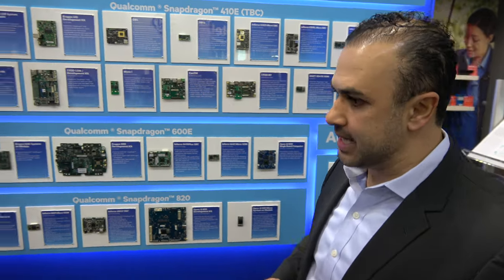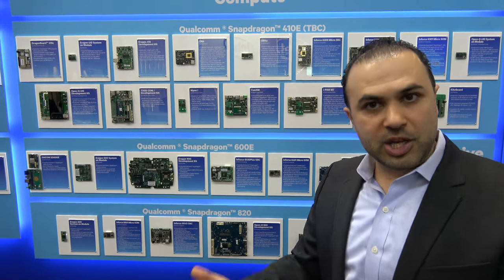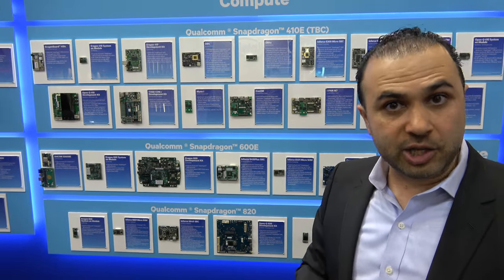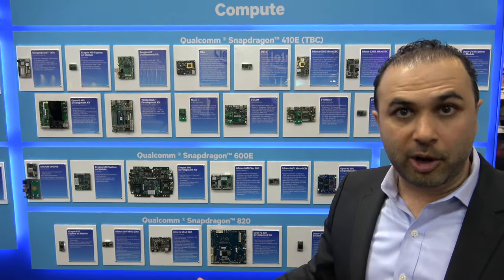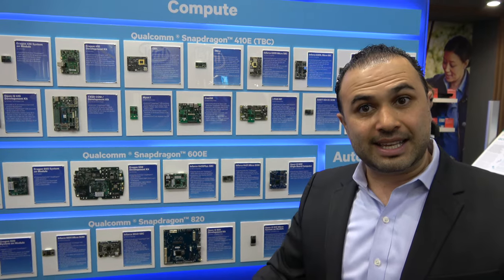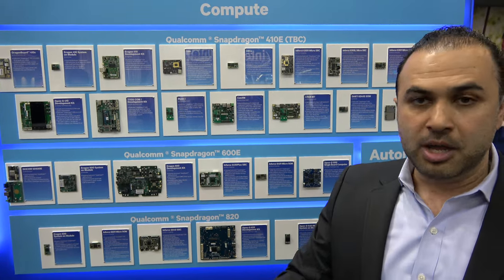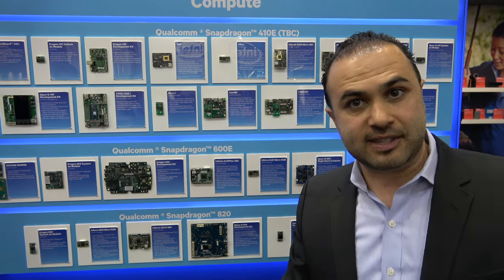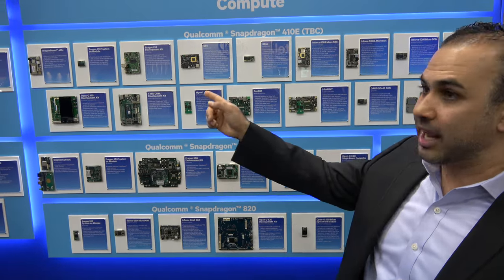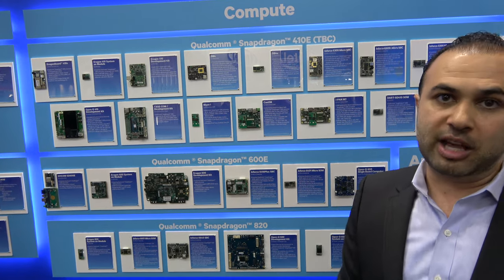The DragonBoard really serves a few purposes. One, it's an evaluation vehicle — if you want to see whether this processor works for you, that's your first step. It's available globally through Arrow Electronics, and even through Amazon. Two, as a maker, hobbyist, or enthusiast, you can use the board for development and prototyping. Three, it's also a reference design — if you're creating a module or custom board, you can use the DragonBoard as your reference because the schematics, documentation, and everything you need are available publicly online.